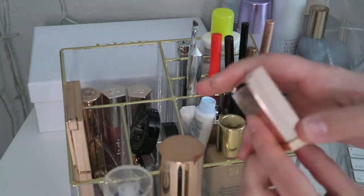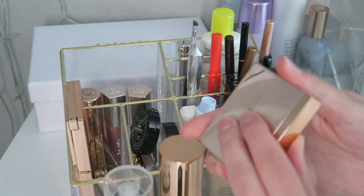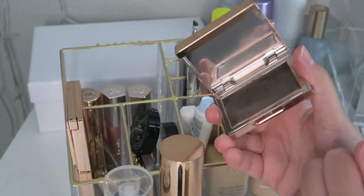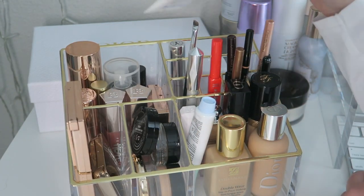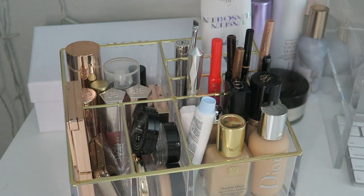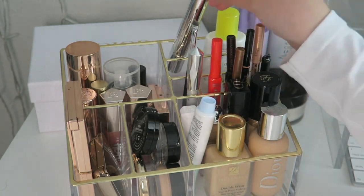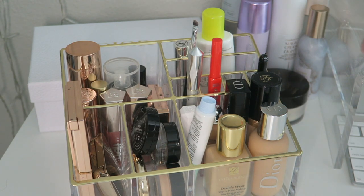Over here I have the Patrick Ta Brow Shaping Wax — both the tinted one and the clear one. This gets so messy so I don't really use it, but I want to use it up. Then in the back I have my Unseen Sunscreen by Supergoop for every day, and the Anastasia Clear Brow Gel.